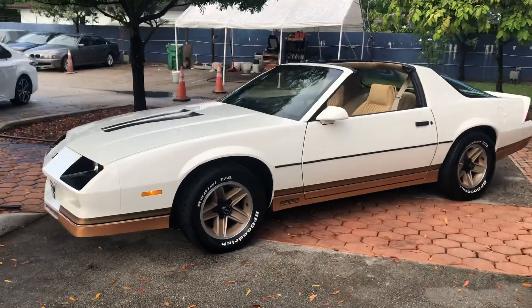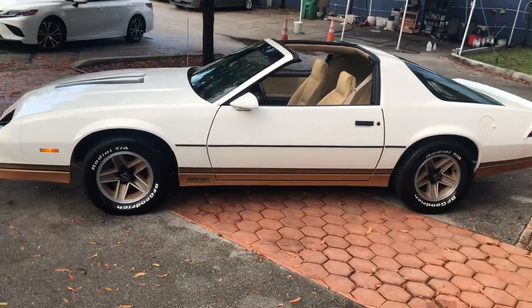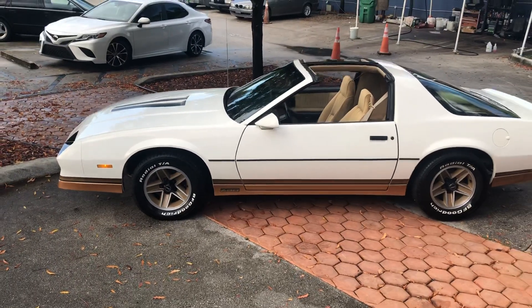Paint's original. T-tops — they don't leak. Interior's crazy clean. It's an amazing car.